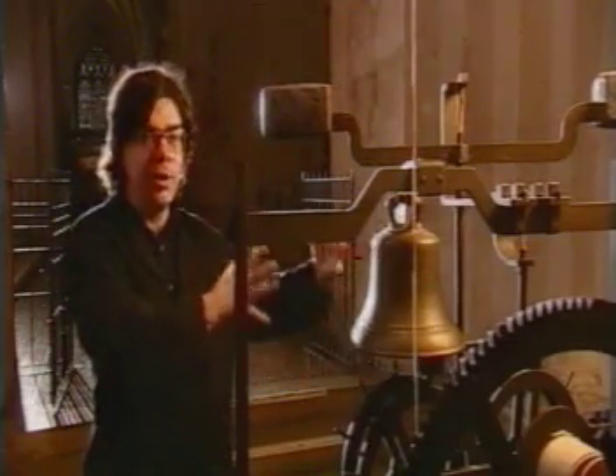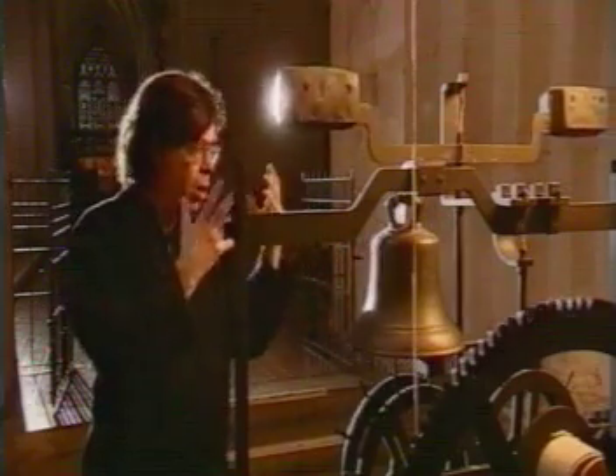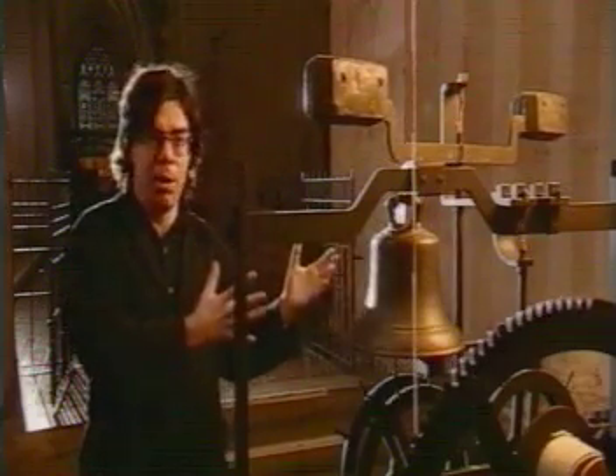Now, that kind of escapement is new in the end of the 1200s, beginning of the 1300s.